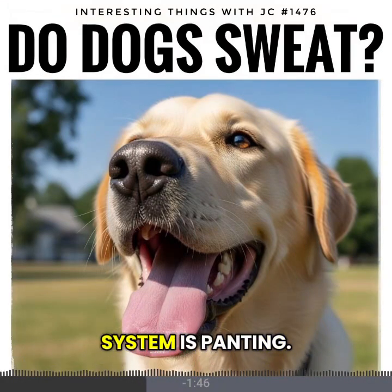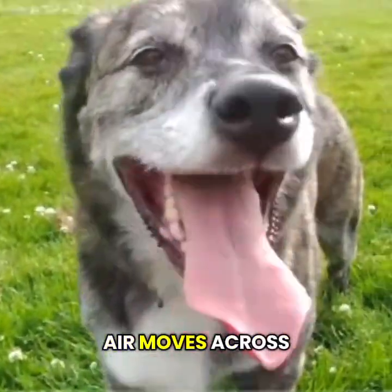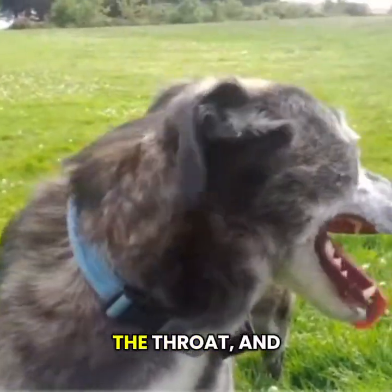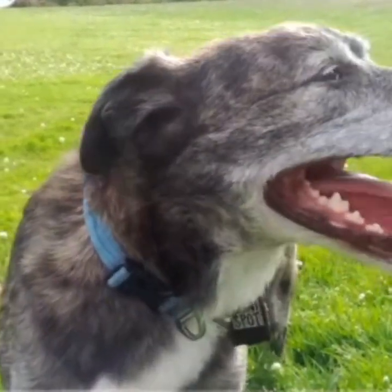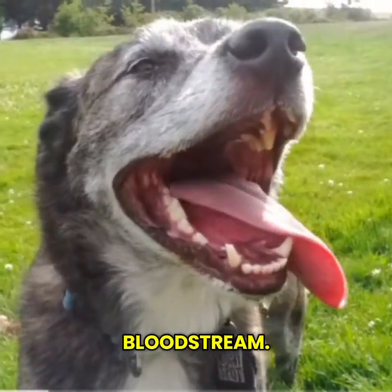Their real cooling system is panting. When a dog pants, fast moving air moves across moist tissues in the mouth, the throat and the upper airways. That creates evaporation, which pulls heat out of the bloodstream.